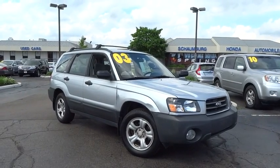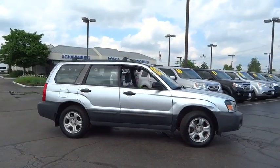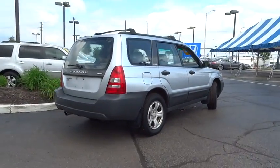The 2003 Subaru Forester. The Subaru Forester is a sensible, practical, and affordable vehicle. It has an impressive, comfortable ride and handles well. This vehicle has less than 135,000 miles.